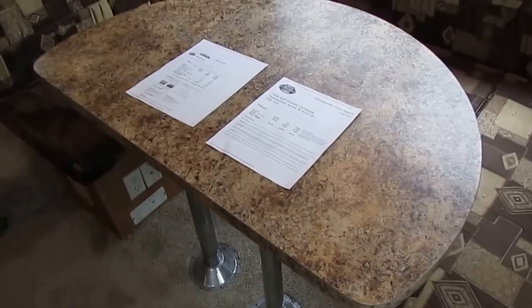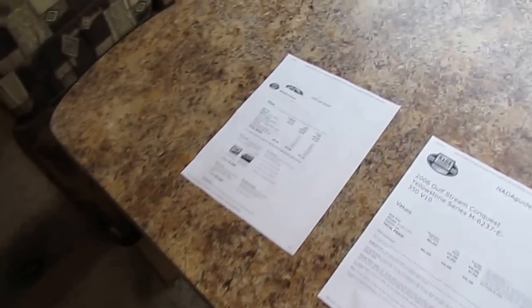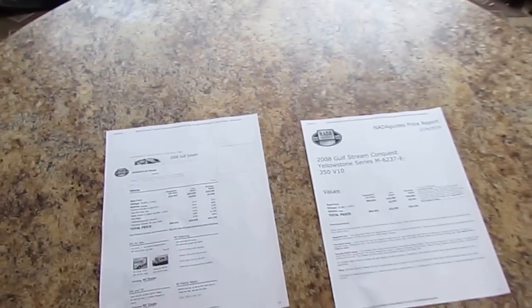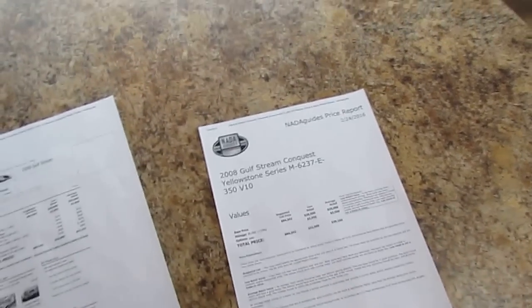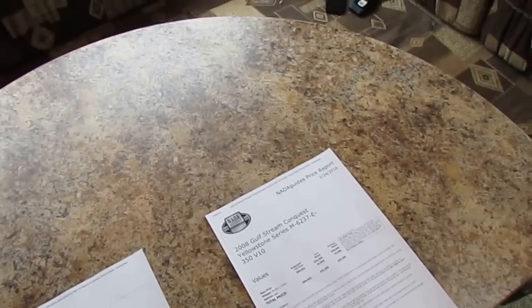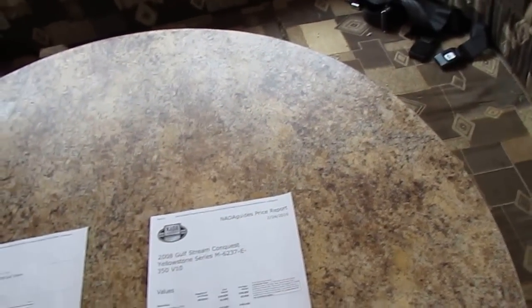This unit is only $29,900. We have financing available. When you're buying something $12,000–$13,000 back of book with 23,000 miles and a 90-day included warranty, there's really no way to go wrong. This is something you could use for a year, turn around, sell it, and make money on it the way I've got this unit priced.